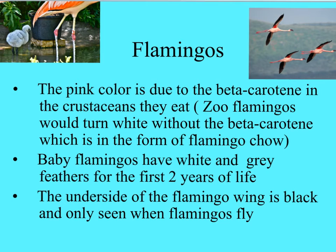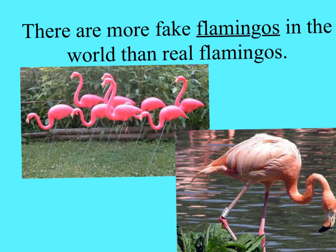The pink color of the flamingo is due to the beta carotene found in the crustaceans they eat. Flamingos in captivity at zoos have to have this added to their diet. Flamingos when they're born are actually born white, then get that pink coloration due to their diet - it takes about the first two years. Here you can see a little baby flamingo that is white, maybe even appearing gray. The underside of the flamingo's wing is black, and you'll only see that coloration when they're flying. Fun fact: there are more fake flamingos in the world than real flamingos.